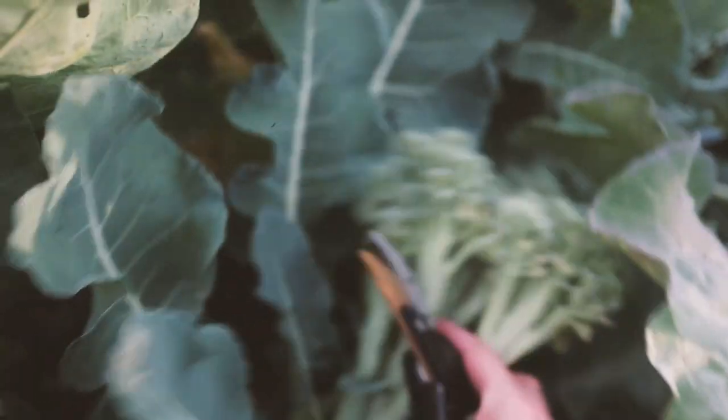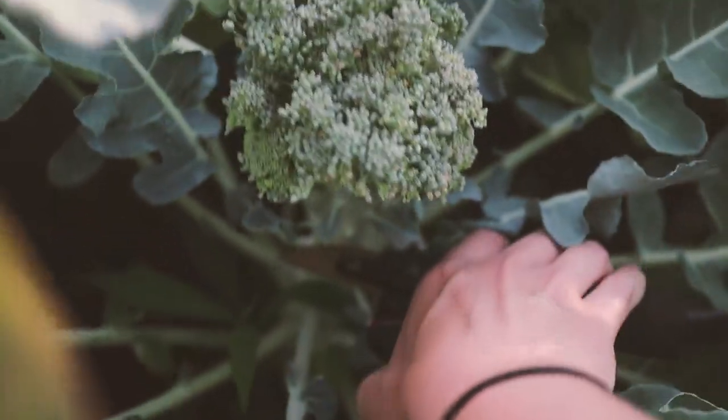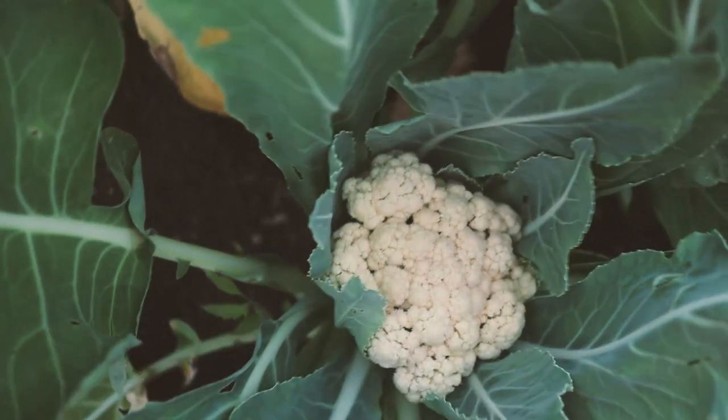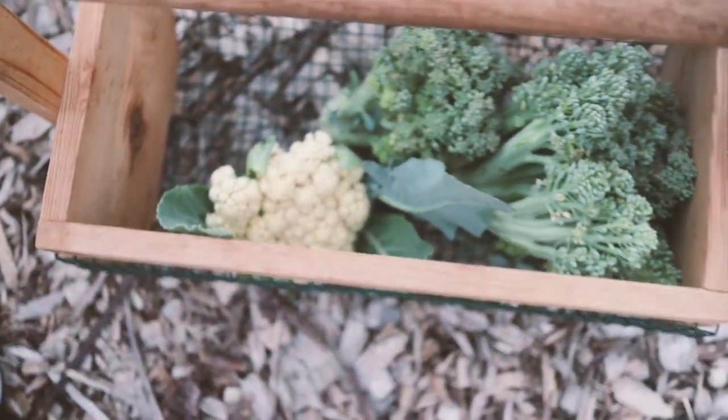I do need to harvest some broccoli because it's been getting so hot and I've noticed the broccoli needs to be harvested because it's getting ready to bolt. So let's harvest some broccoli. That's a smaller head right here. I also feel like I should harvest this head of cauliflower because we're going on vacation soon. It's actually my first ever snowball cauliflower.